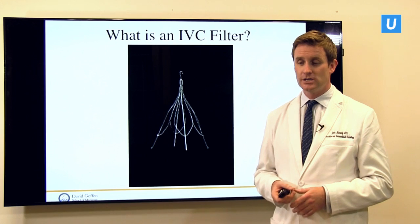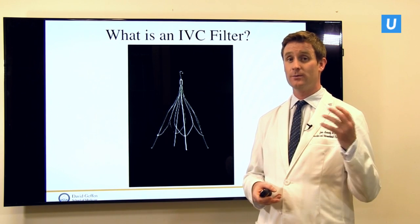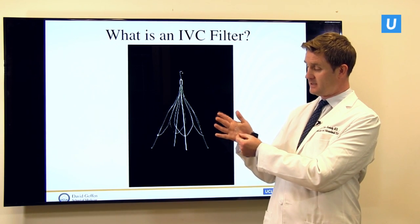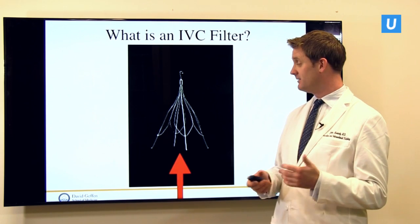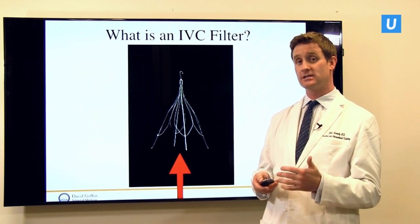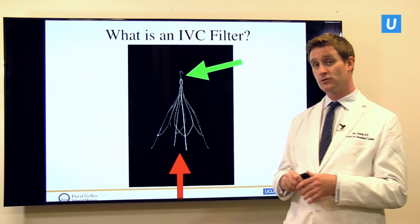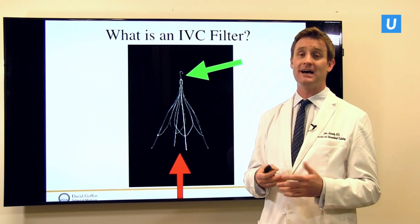An IVC filter is essentially a cage — a small metal cage that sits in one of your blood vessels. It's about the size of the width of your hand and goes into one of your blood vessels in your belly. You want it to block blood flow coming up through it, allowing blood flow to pass, but catching any clots within it. They all have various metal parts, and at the top a hook — seen here with the green arrow — so it can be taken out. It's called retrievable, which is very important because you don't need this forever in the vast majority of people.